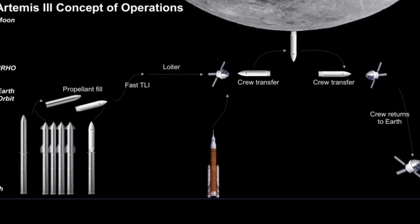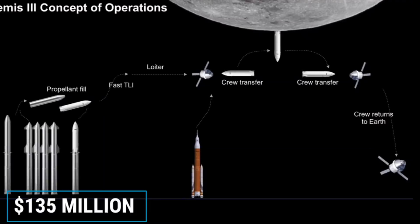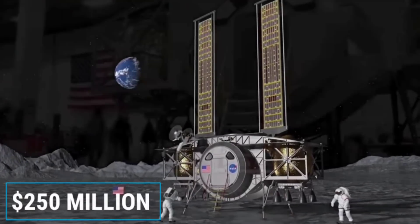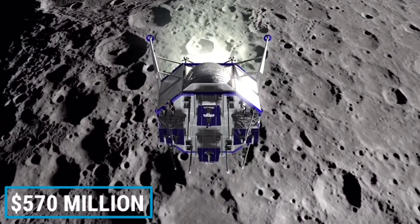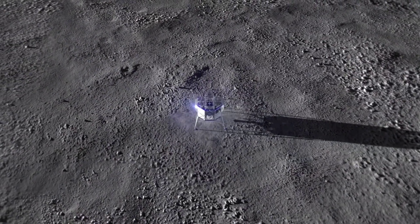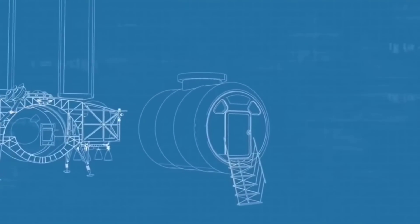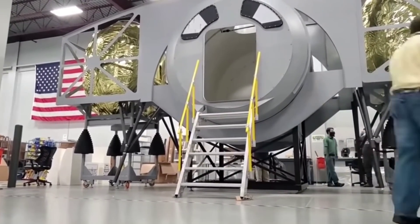SpaceX's Starship offering was deemed the riskiest solution, and the company received a middling $135 million, compared to Dynetics' $250 million and the national team's $570 million. For their $820 million investment, it's unclear what exactly NASA has gotten from its two best-funded teams, aside from paperwork, a few completed design reviews, and two low-fidelity mock-ups mostly made out of cardboard, foam, and wood.